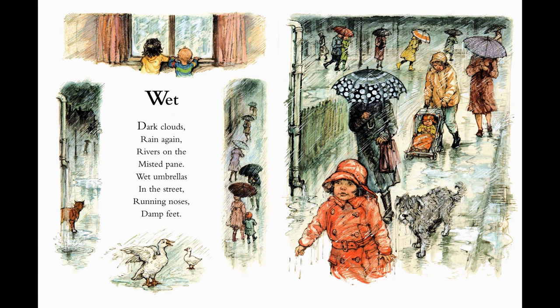I am not so sure if I like it when it's wet. Dark clouds, rain again, rivers on the misted pane. Wet umbrellas in the street, running noses. Damp feet. That poor doggie looks as if he needs an umbrella as well.